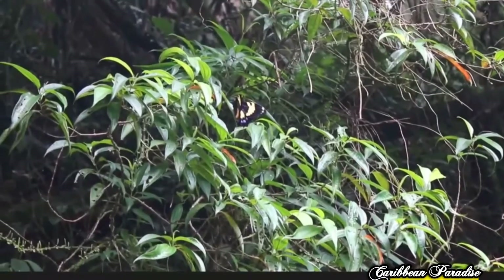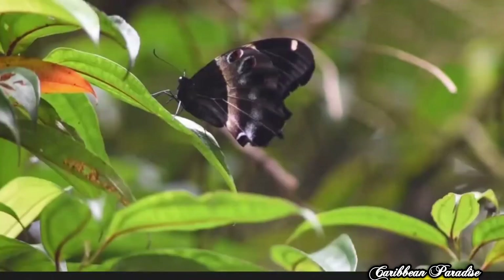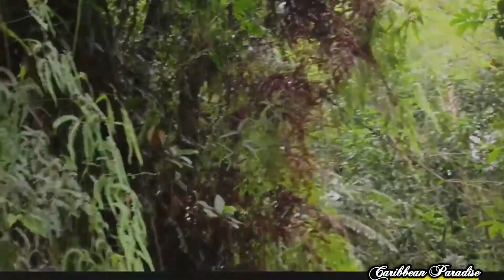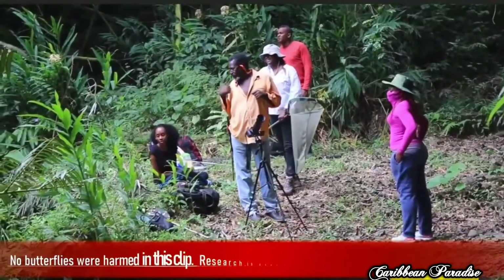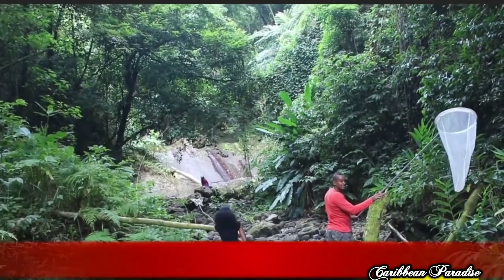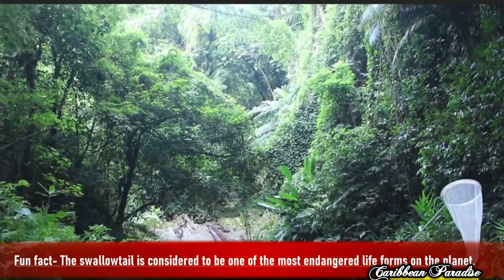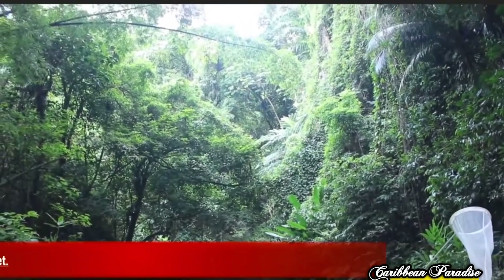Sadly, the Jamaican Swallowtail is a critically endangered species, mostly due to deforestation by humans, which threatens their natural habitat. Because of this, the central population, which could once be found near Mount Diablo in Saint Ann, has completely disappeared.